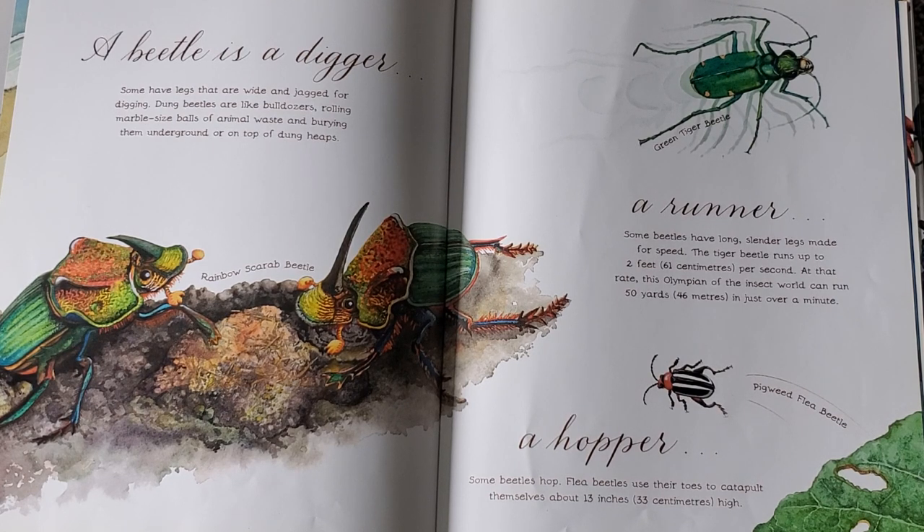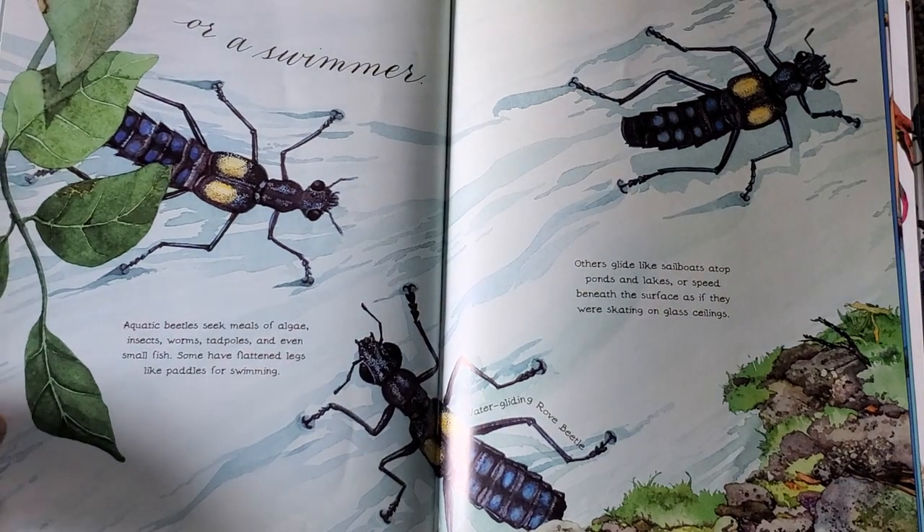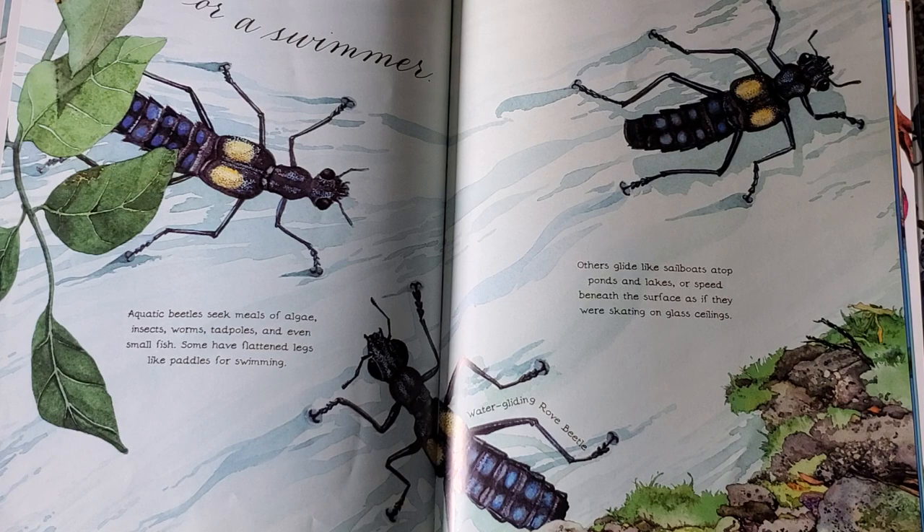Some beetles hop. Flea beetles use their toes to catapult themselves about 13 inches high. Beetles are also swimmers. Aquatic beetles seek meals of algae, insects, worms, tadpoles, and even small fish. Some have flattened legs like paddles for swimming. Others glide like sailboats atop ponds and lakes or speed beneath the surface as if they were skidding on glass ceilings.